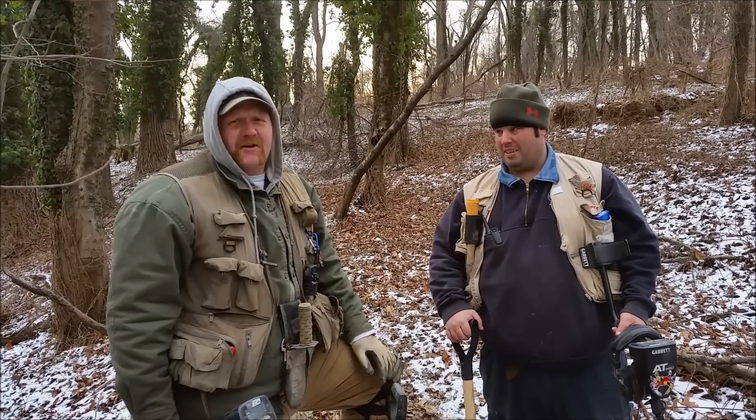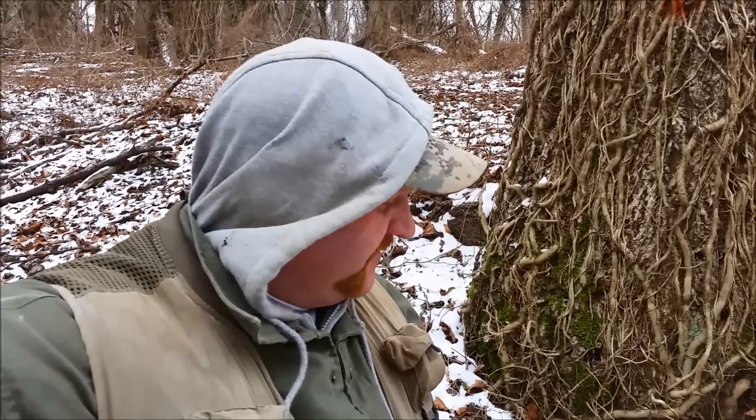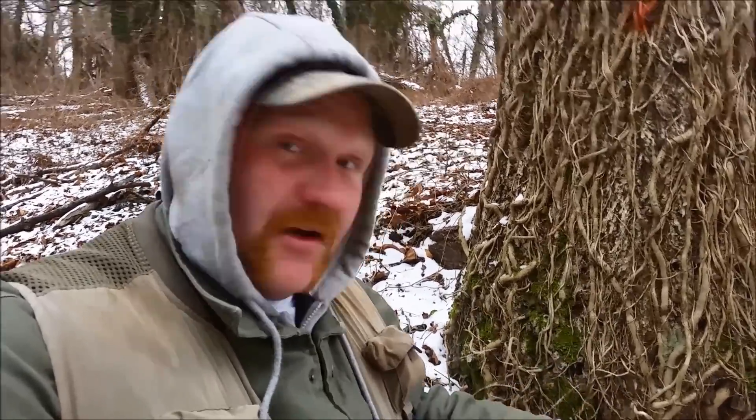High hopes. I'm looking for the Holy Grail. My buddy Bill here has not found a large cent yet, so hopefully we get on one of them today. We've been working this roadbed in the hills a little bit. We've pulled out a few wheat pennies each, and the memorial pennies, a bunch of bottle caps. Got a good signal, and we have a good target in the hole. Come check it out.